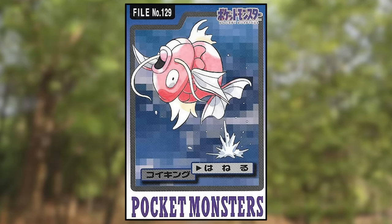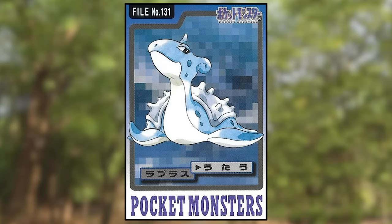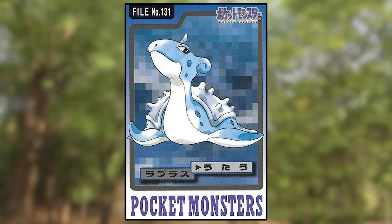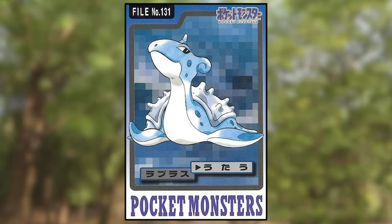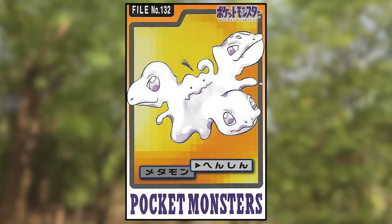Magikarp is using Splash and Gyarados is using Hyper Beam — both look normal. Lapras is using Sing, despite not having any musical notes around it like Chansey and Jigglypuff did. Ditto is using Transform and is apparently frustrated that it can't decide which of the Kanto starters to transform into — three different heads just coming out of it. This art is pretty bizarre.